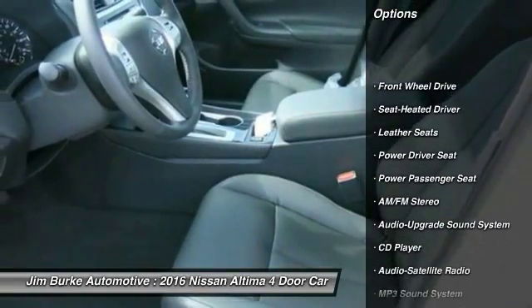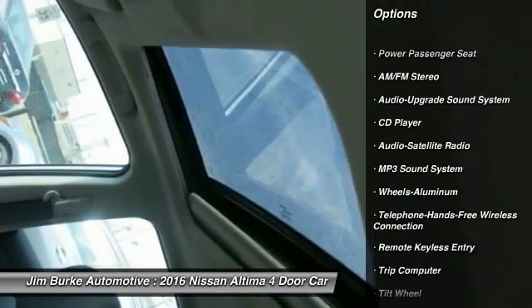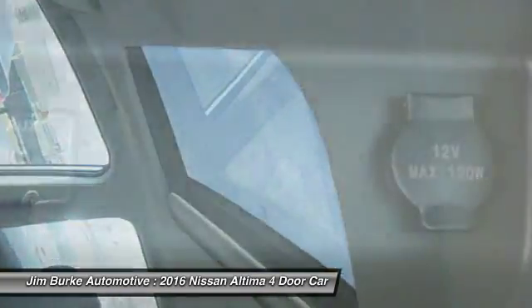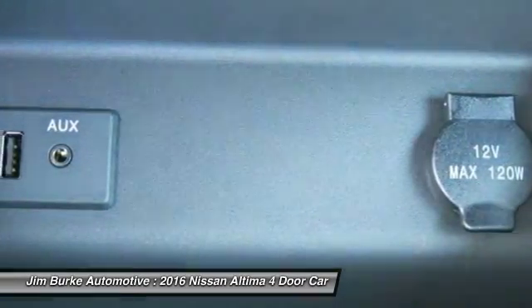Power passenger seat, anti-lock braking system, traction control, air conditioning, Bluetooth wireless data link for hands-free phone, home link garage door opener, power steering, aluminum wheels.